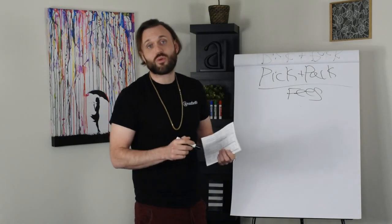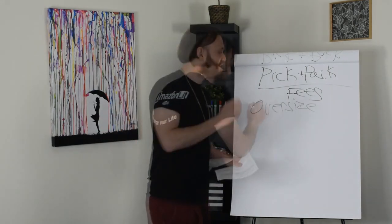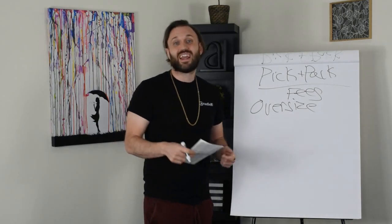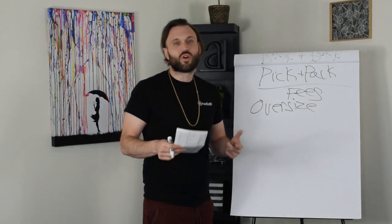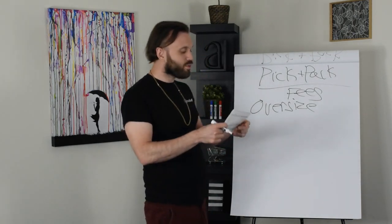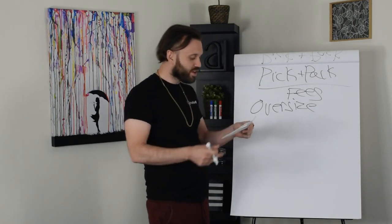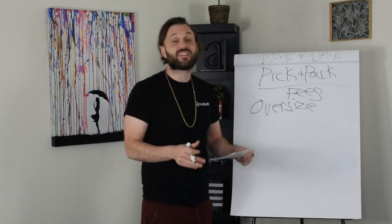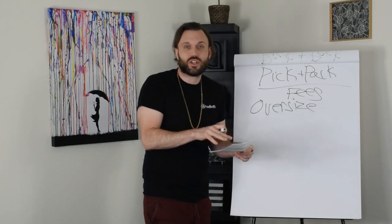The first category we want to dive into is oversize. It's important to understand oversize because the fee to sell oversize is greater than it would be for large standard or small standard products. The fee to ship an oversize product — we're only going to look at the first tier here. Oversize has small oversize, medium oversize, large oversize, special oversize, and they change these fees every single year.